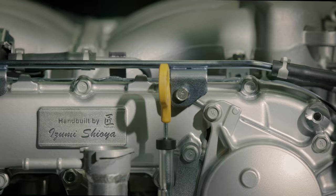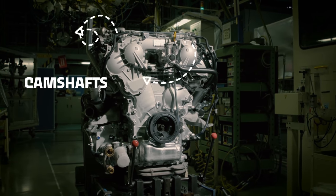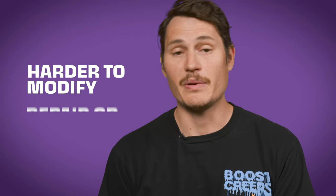A V6 on the other hand, like the VG, has two cylinder heads, meaning more top-end parts like camshafts and a more complicated valve timing system. All that complexity makes a V6 more expensive to build and harder for an amateur mechanic to modify, repair, or maintain. V6s are also wider than I6s, so there's less space for things like turbochargers.